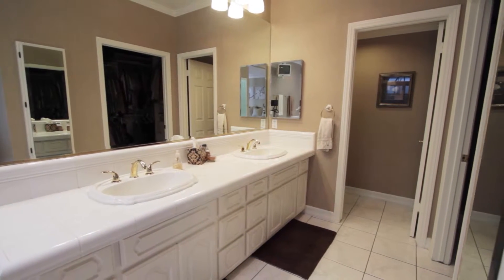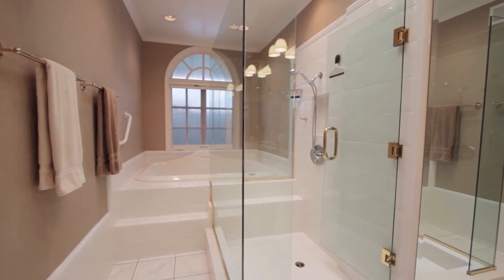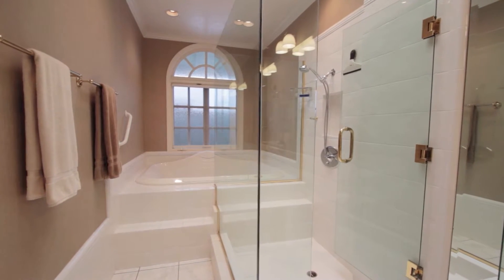The spacious bath features dual sinks, a walk-in closet, an oversized shower, and a jacuzzi tub.